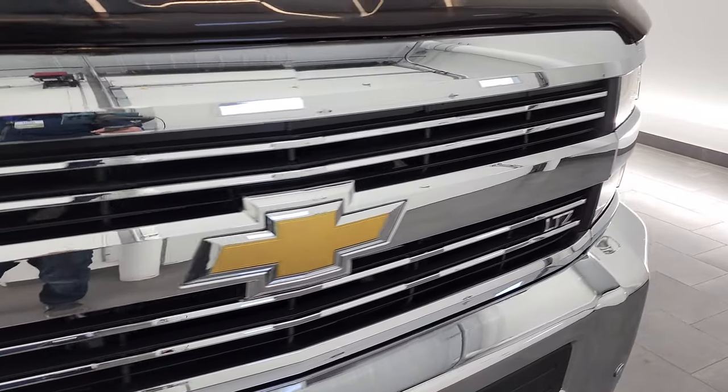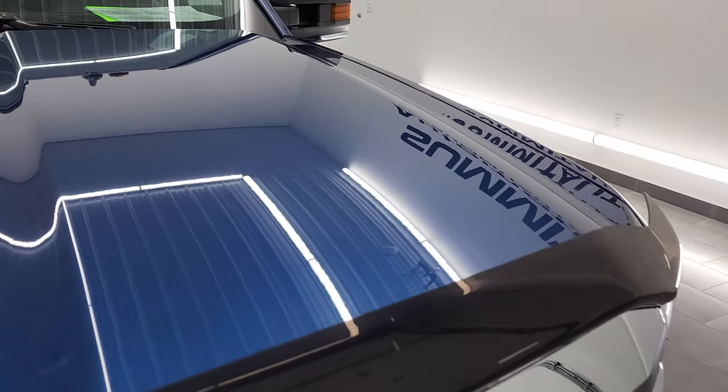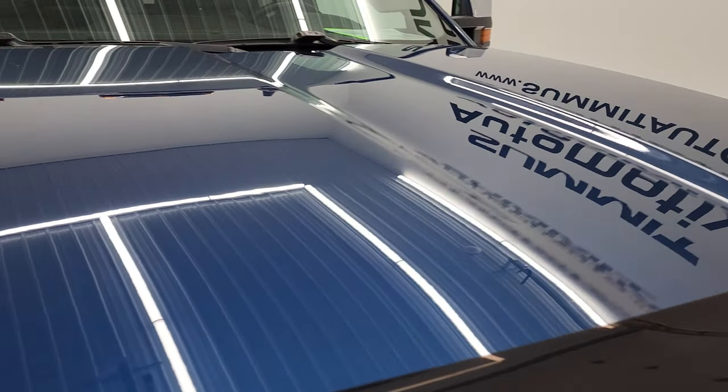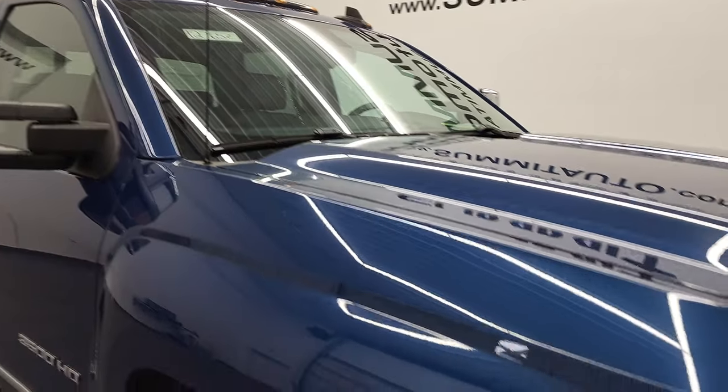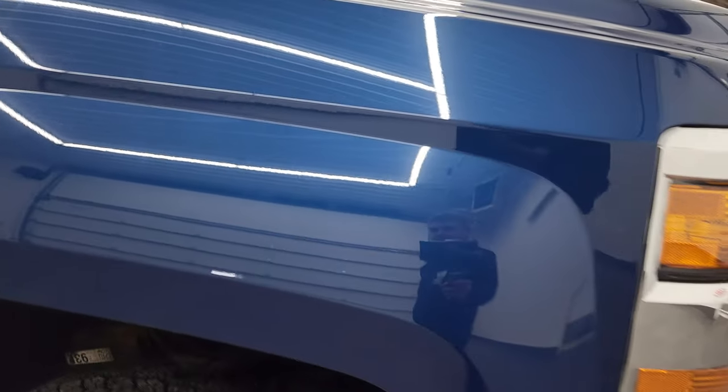You do get the chrome trimmed grille, and the hood is in fantastic condition — I didn't see any dents or dings on that. It does come with the cab lights up top, and the passenger side front fender is in very nice condition as well.